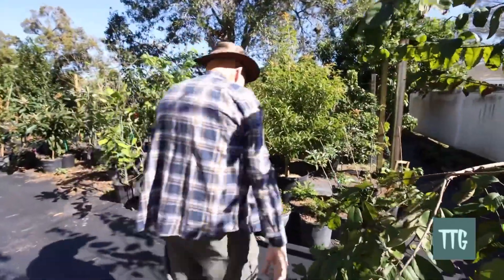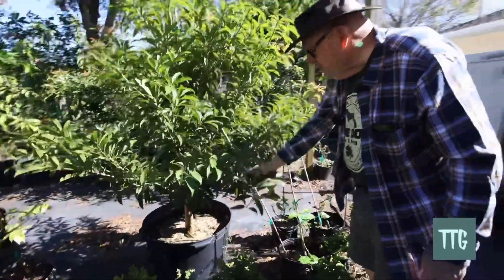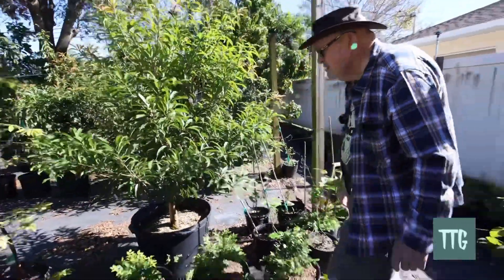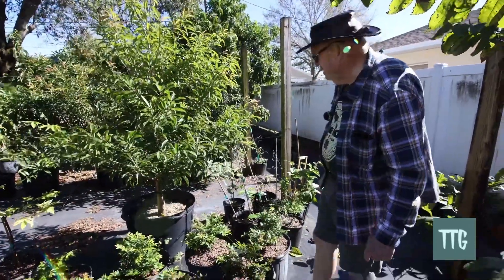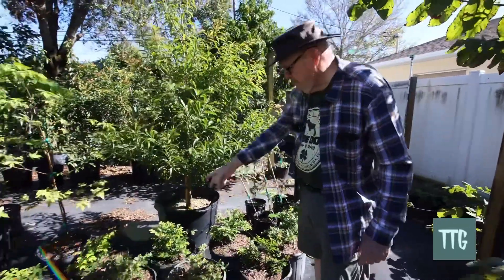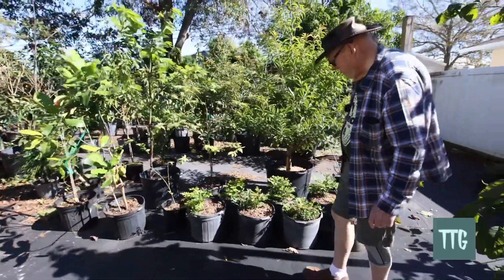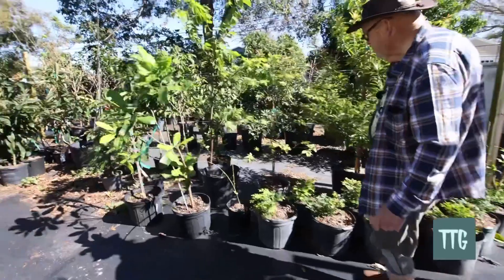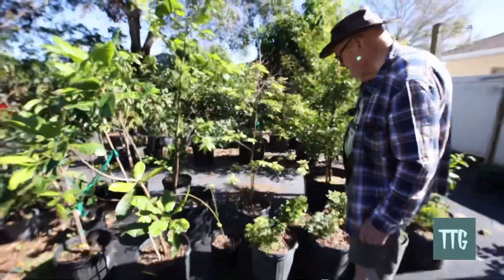Here's a sapodillo — Silas Woods variety, a dwarf everbearing tree. And here we've got some small jaboticaba, and nice little strawberry trees that my good friend Ivan brought me.